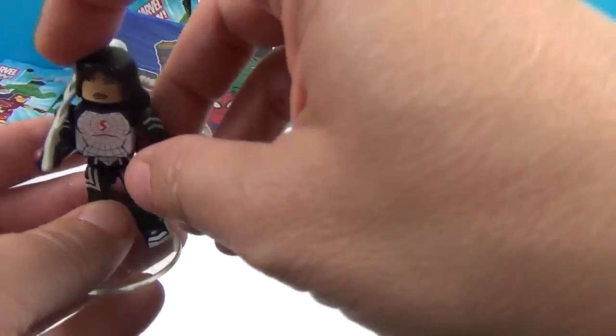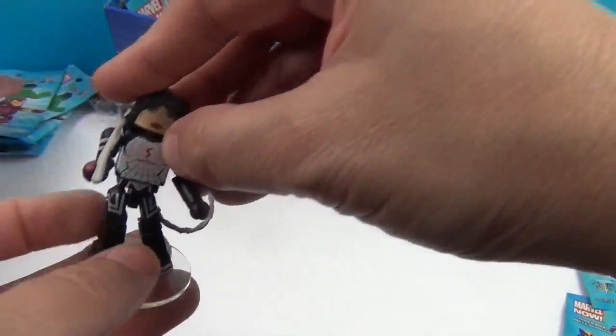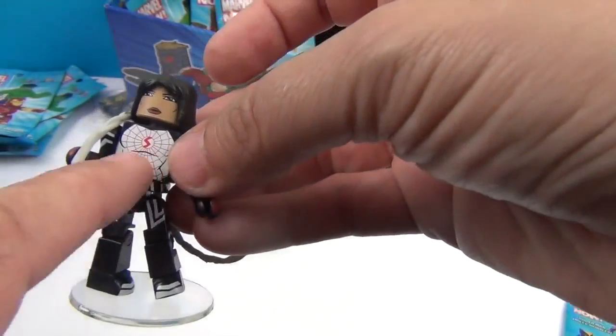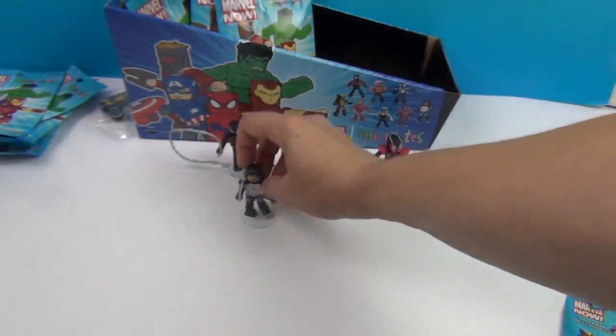Do you know anything about Silk? I know she's part of the Spider-Verse, but she kind of came along after I was reading the comics when I was younger. She's got a really cool design — I really like her.